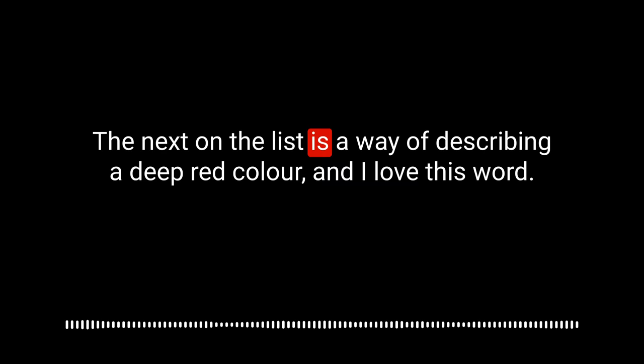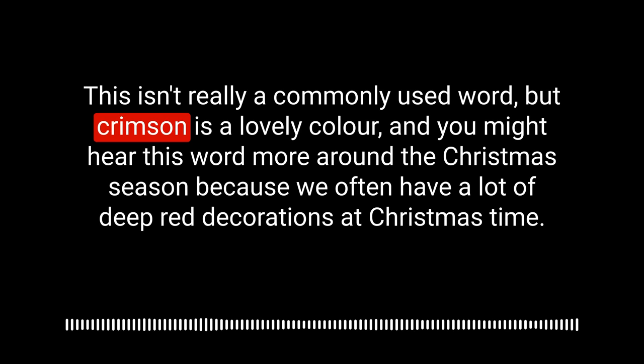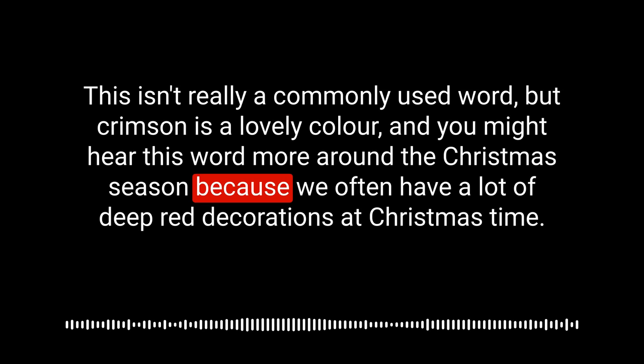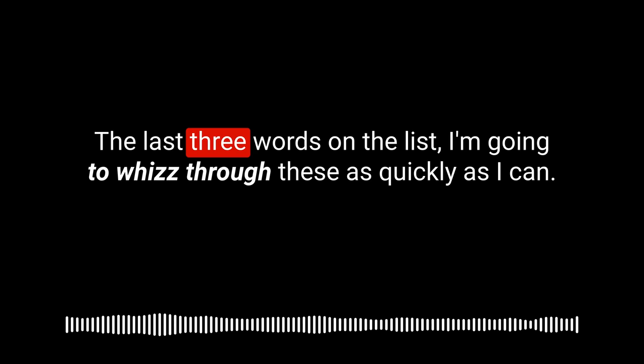The next word is a way of describing a deep red colour, and I love this word — it's crimson. This isn't really a commonly used word, but crimson is a lovely colour. You might hear this word more around the Christmas season because we often have a lot of deep red decorations at Christmas time — a crimson tablecloth, for example. Or if someone's talking about wine, they might talk about the crimson colour of the wine.